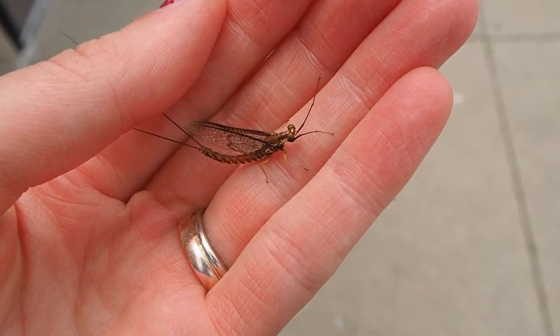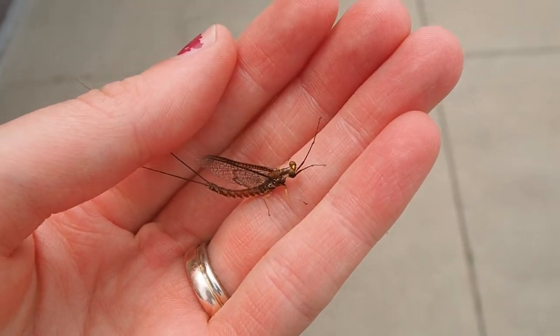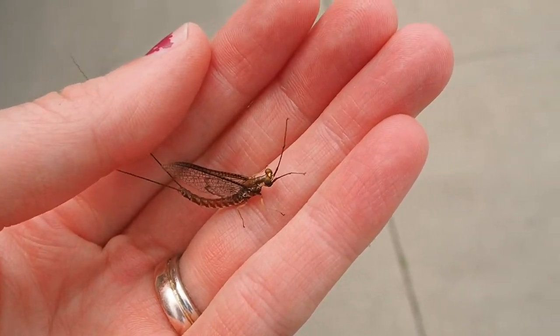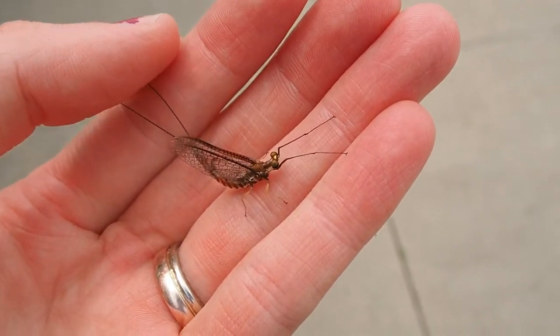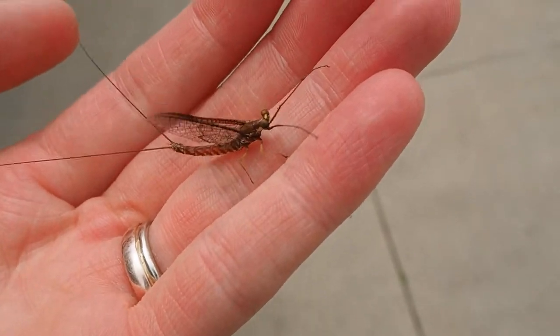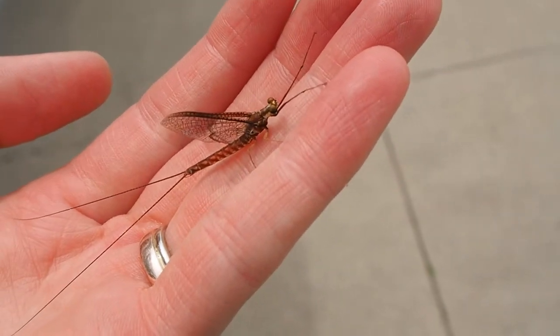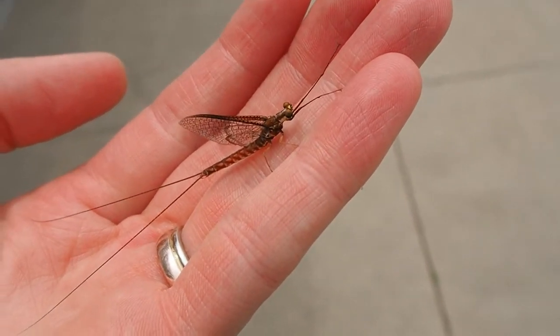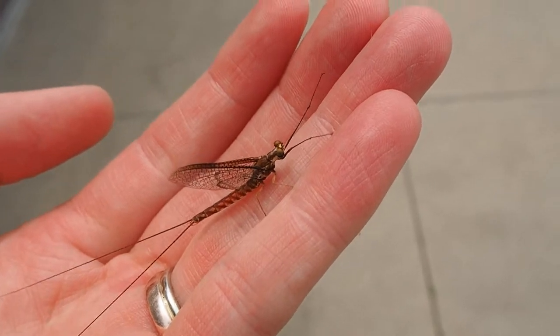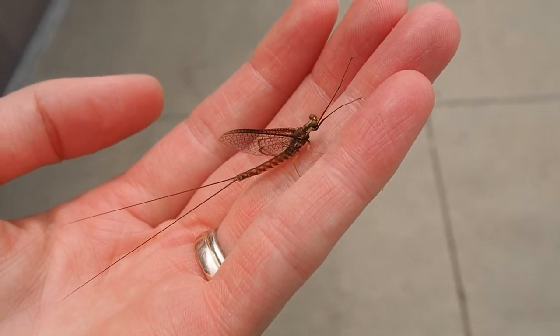We have mayflies like this that live in the River Raisin. Mayflies are good habitat and water quality indicators — that means most of them are sensitive enough to pollution that they won't survive if the water is polluted, so they're a good sign to see.